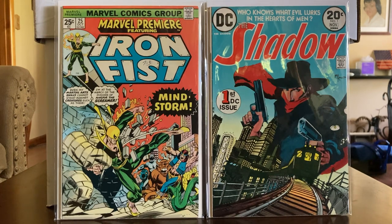The Marvel Premiere featuring Iron Fist book has got a slight color issue — don't have a real lot of spine wear, but it's got a slight roll and a little ink mark. This is the first art chore in this book of John Byrne drawing Iron Fist. Y'all know I'm a John Byrne fan, so I had to keep it real.